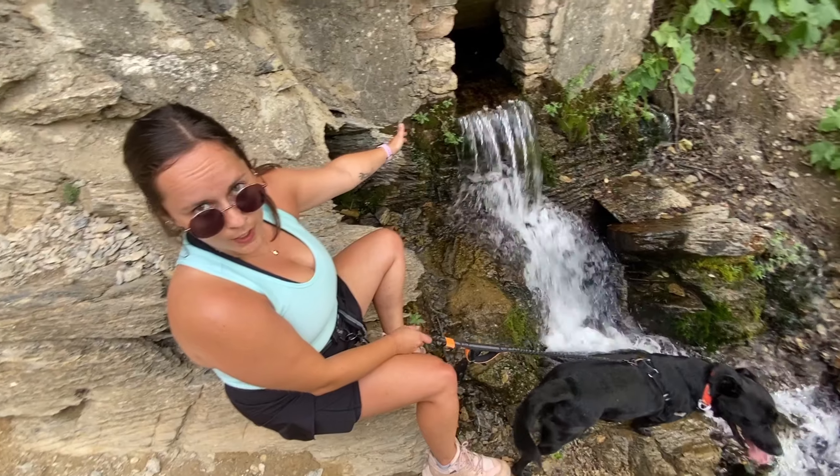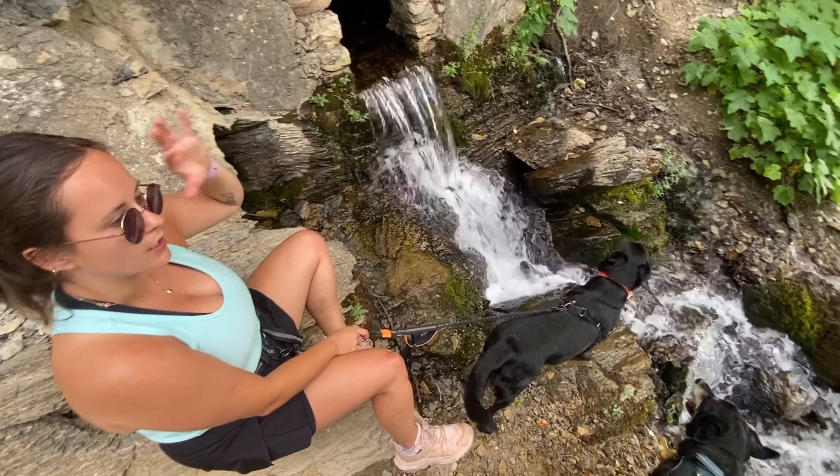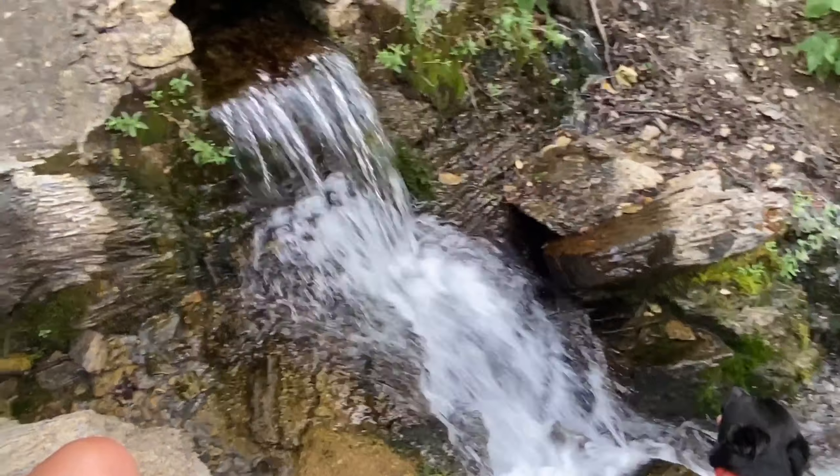Getting fresh water from the spring — the mountain spring. Free, fresh, cold glacial water.